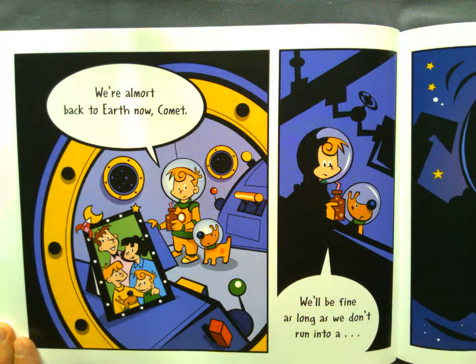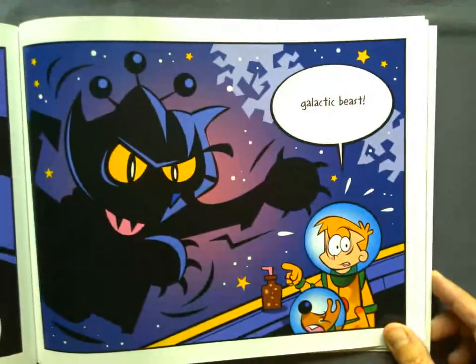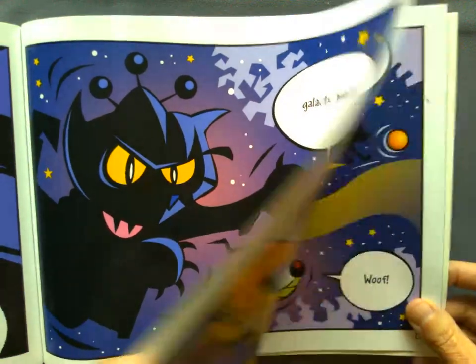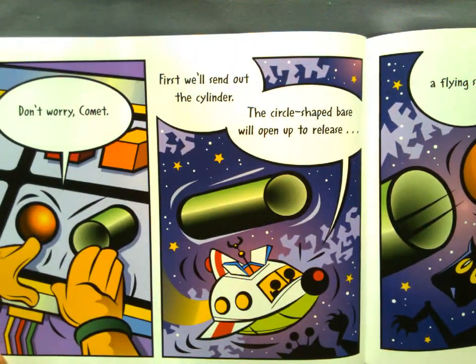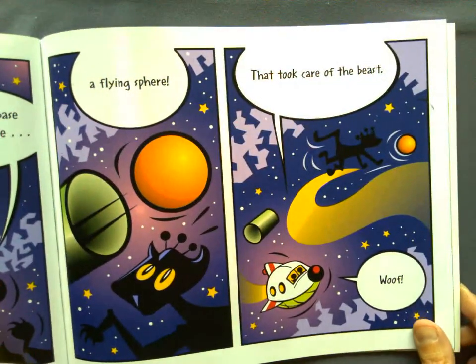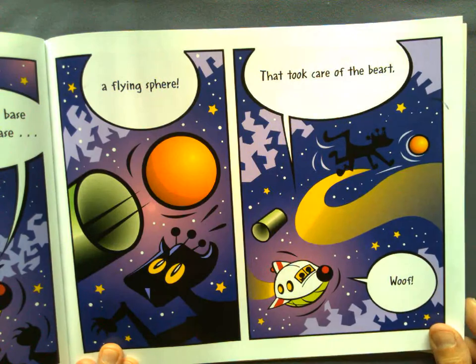We're almost back to Earth now, Comet. We'll be fine as long as we don't run into a... Galactic beast! Don't worry, Comet. First, we'll send out the cylinder. The circle-shaped base will open up to release a flying spear that took care of the beast! Woof!